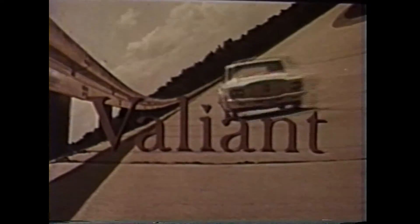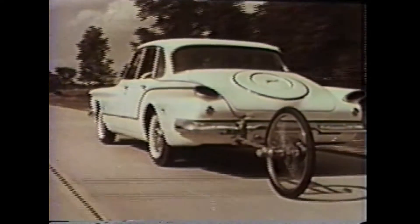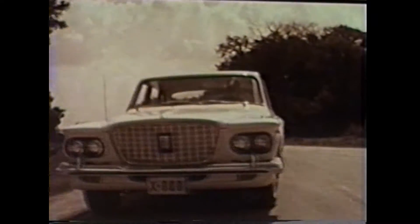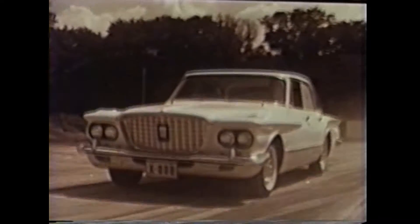This is Valiant, the new one from Chrysler Corporation. Millions of test miles went into its perfection. Valiant has torsion air ride with a fully unitized body, rattle-proof, rust-proof, and a new inclined engine that stretches regular gas like rubber bands.